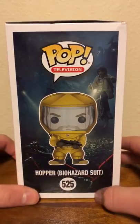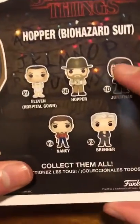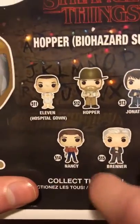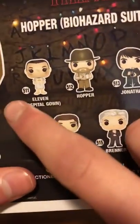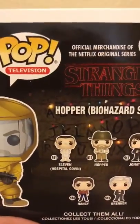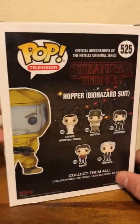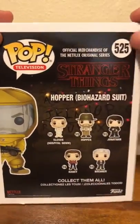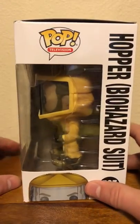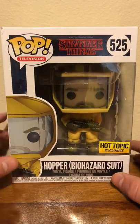So there's the side, and here's the collection that he's in. He is not on the back of the box — he's an exclusive. So there is 11 in hospital gown, Hopper, Jonathan, Nancy, and Brenner, which I've done reviews on all of these figures. If you want to see any of those, click my channel icon below the video and you will see all of my unboxings. And there is the other side of the box, and here's the front. So let's take him out and take a closer look.